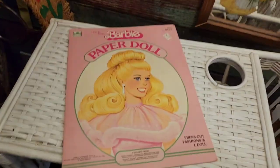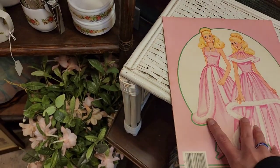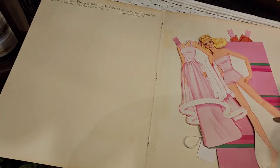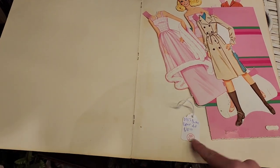This is a Barbie paper doll set. I was looking for the tag because paper dolls can go pretty well, especially a Barbie one. They got $10 on it.